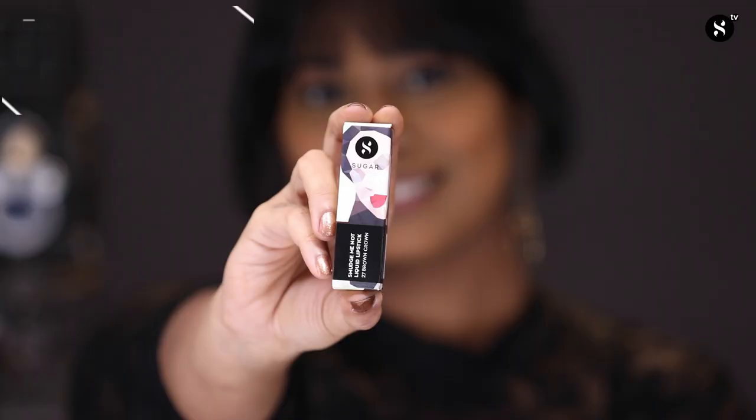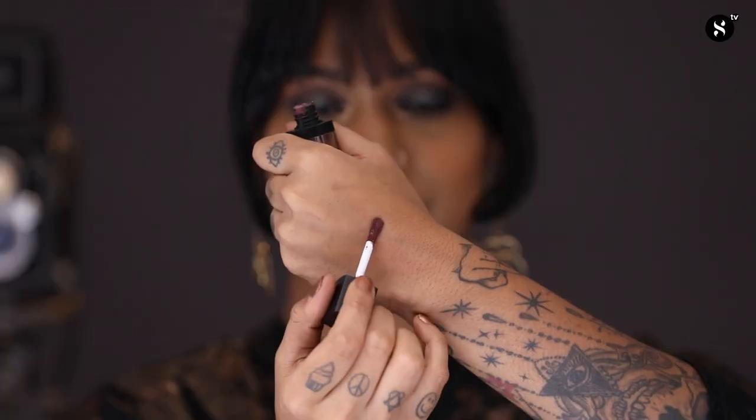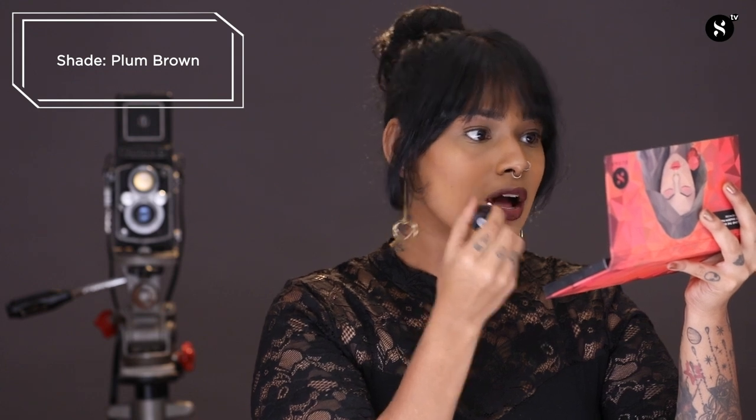The last lipstick I've chosen for this video is the Smudge Me Not Liquid Lipstick in the shade 27 Brown Crown. This shade is a really beautiful metallic plum brown and it's perfect if you're trying to achieve a bold look.